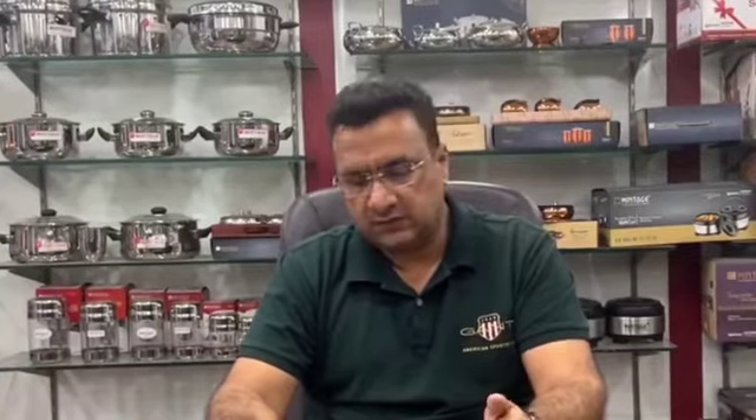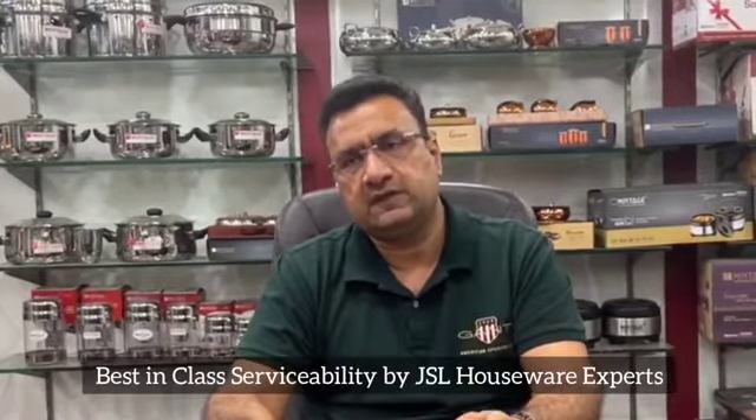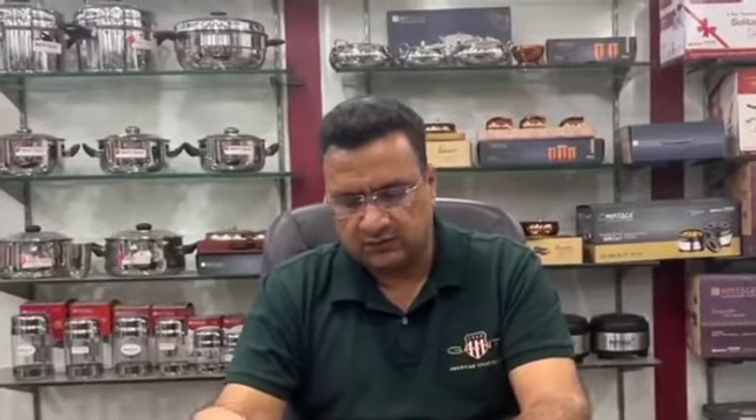Working with Jindal has been a great benefit — their staff is highly qualified, we get timely service, and their service is very effective. We are highly recommended for Jindal everywhere. Thanks to Jindal for this quality. Thank you.